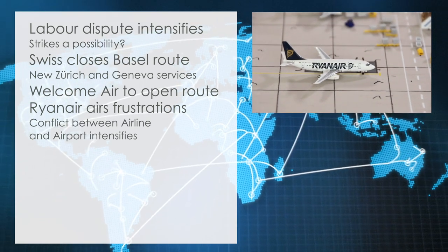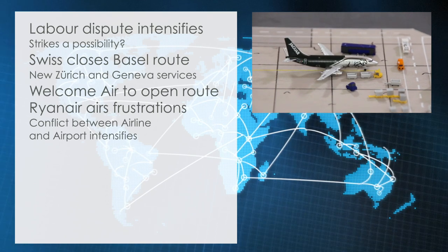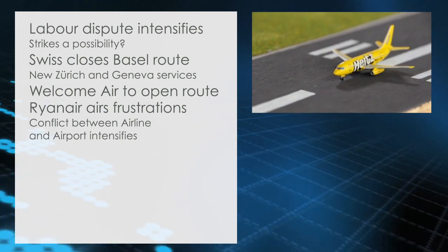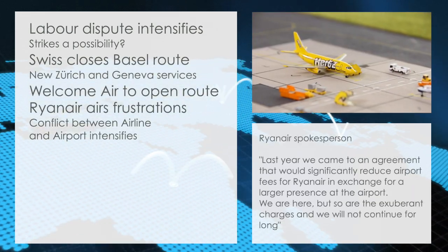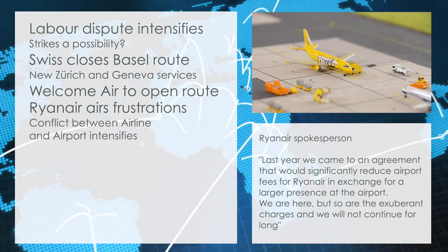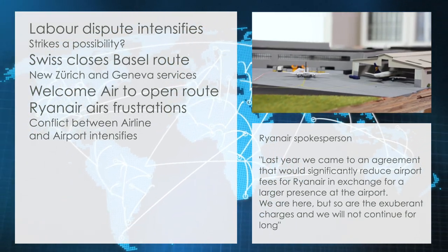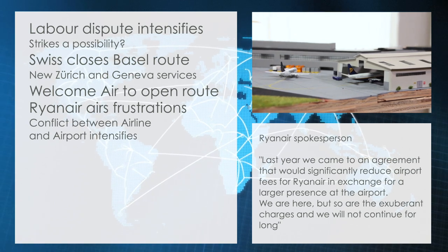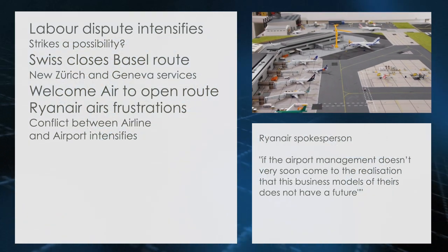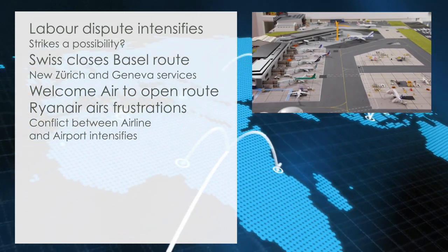Ryanair airs frustrations. For the first time since last year's dispute between Cardiff Airport over airport fees, the airline has publicly proclaimed its dissatisfaction with airport fees and services. A Ryanair spokesperson said: "Last year we came to an agreement that would significantly reduce airport fees for Ryanair in exchange for a larger presence at the airport. We are here, but so are the exuberant charges, and we will not continue for long if the airport management doesn't very soon come to the realization that this business model of theirs does not have a future." It was not possible to get a comment from Cardiff Airport on the matter.